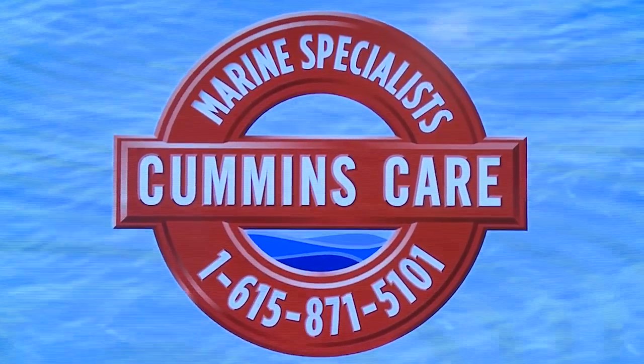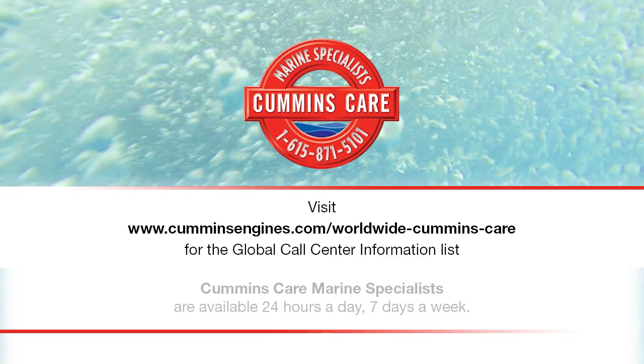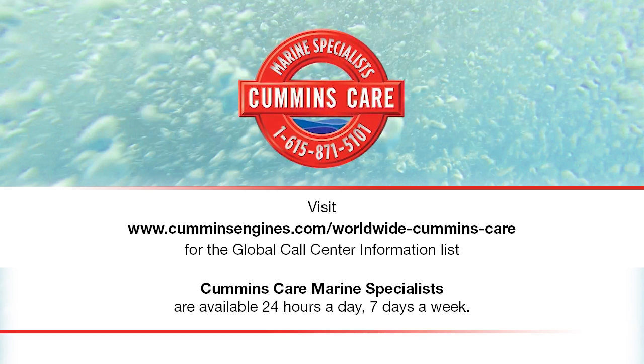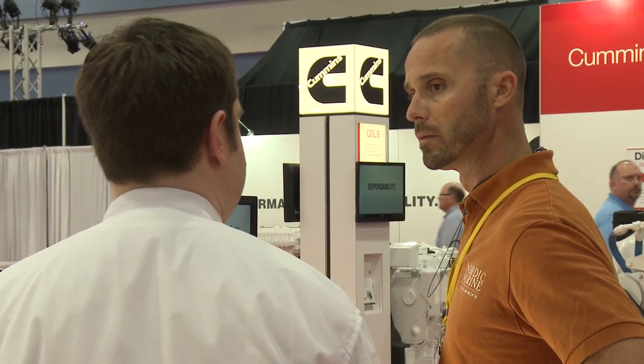Recently, we released Cummins Care. It's a global international number that you can call to get information about your products. You can ask for dealer and service network information. And in fact, if a service event is required, that concierge service will manage that event from beginning to end, constantly communicating back to the end user on how that event's going.